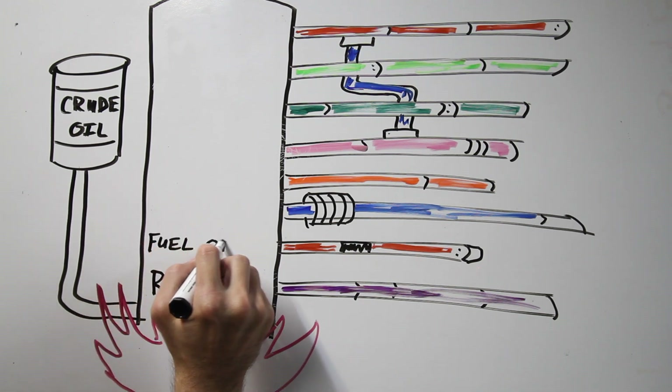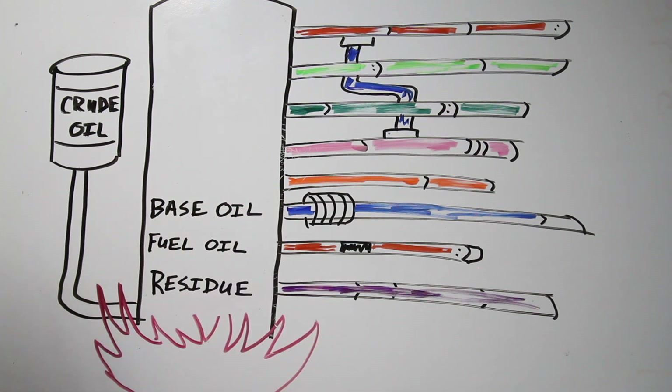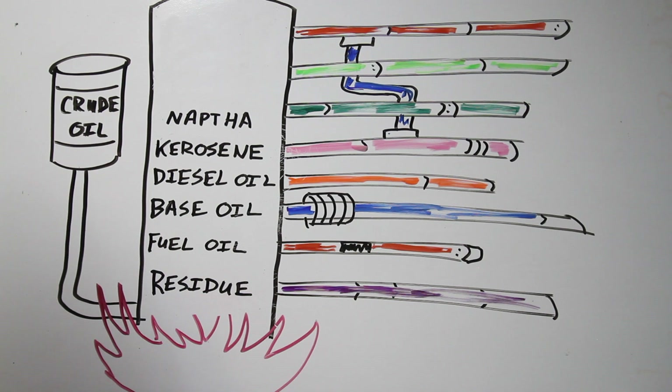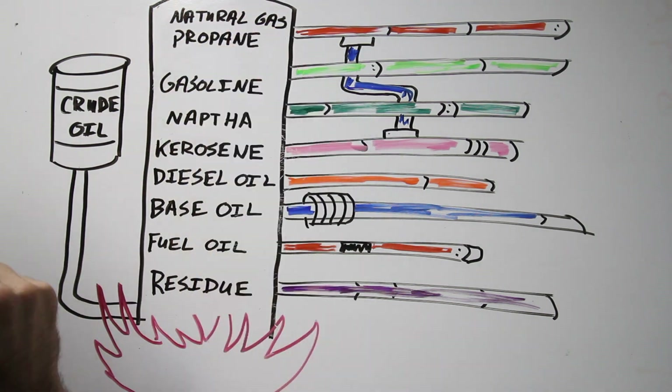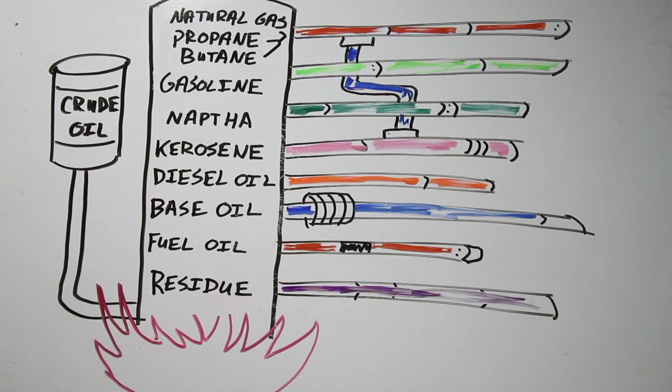Next up, you have fuel oil for ships and power stations. Then different lubricating oils, like your base oil, which is conventional motor oil. After that is diesel oil for trucks, semis, and buses. Then kerosene, which is also aircraft fuel. Further up, you get naphtha, which is used in making chemicals and plastics. And next you have gasoline, which of course you know where that gets used. And then the lighter gases at the top, such as natural gas, a.k.a. methane, followed by propane and butane.